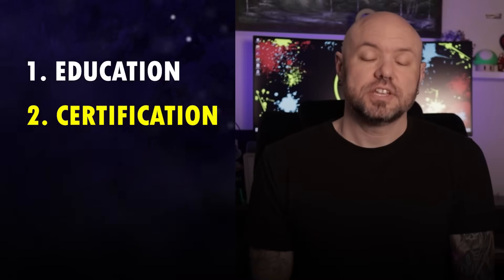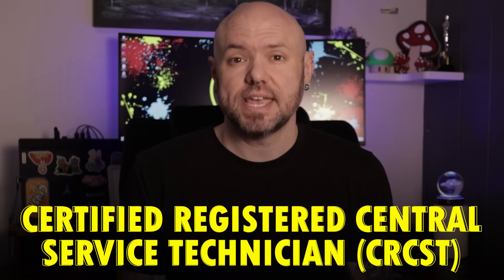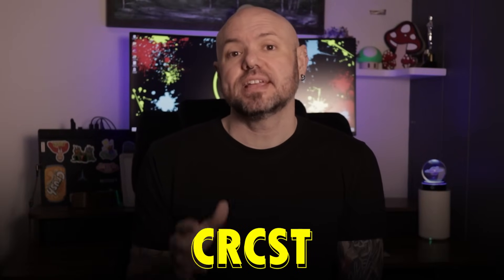Number two is certification. You need the CRCST, which is the Certified Registered Central Service Technician Certification. This is a key requirement — you get the CRCST after clearing the exam. Your training helps you get ready for the exam. Most facilities ask for the CRCST, so you need to study and pass the exam.